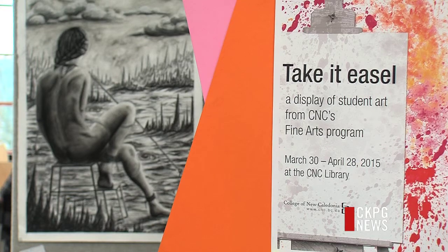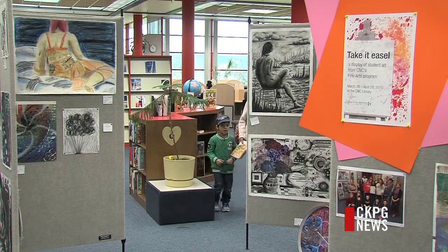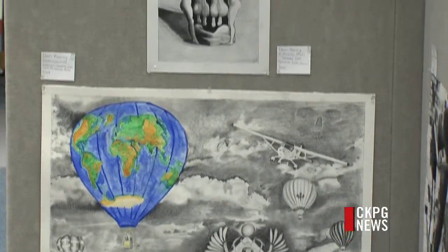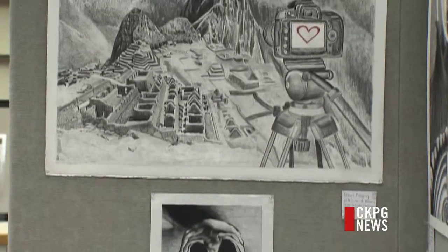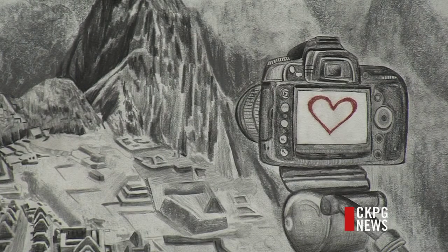Fine arts students at the College of New Caledonia are strutting their stuff. The college's fine arts students put their works of art on display in the college's library this week. The display will remain in place through to April 28th. The students have been putting their individual touches to each piece of work through the course of the semester. Displays like this are common at the library and they often garner a lot of attention.